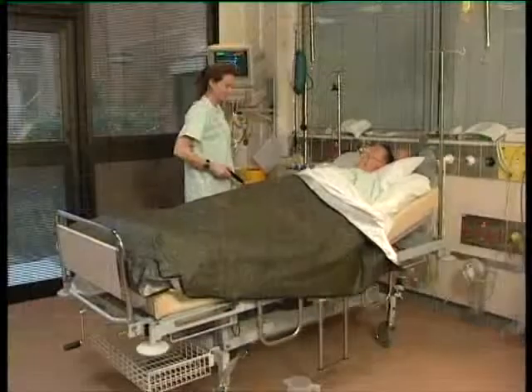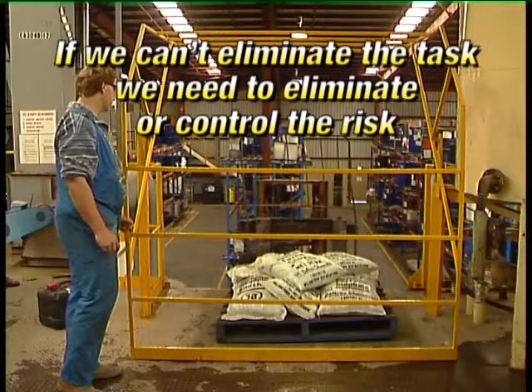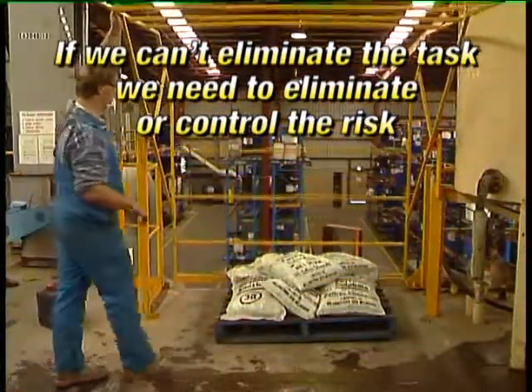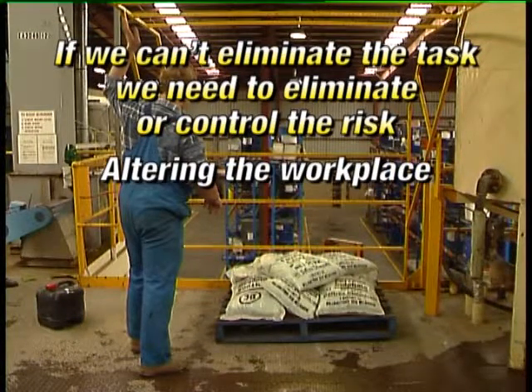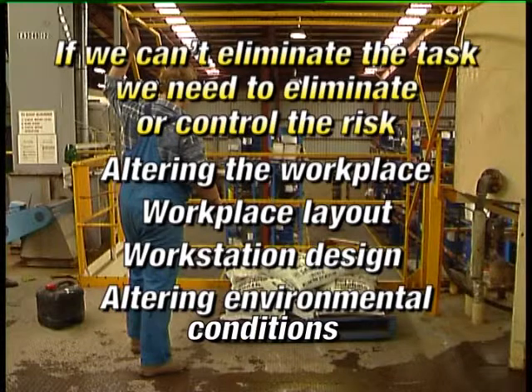For example, some sectors in the health industry have implemented a no-lift policy. If we can't eliminate the manual handling, we need to consider eliminating or controlling the risk in the following order: altering the workplace, workplace layout, workstation design or the working position of employees. Altering environmental conditions — for example, changing the work height by introducing lift tables, positioning frequently used controls, equipment and tools in front of the employee, storing items below shoulder height.